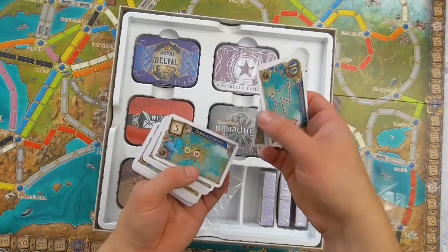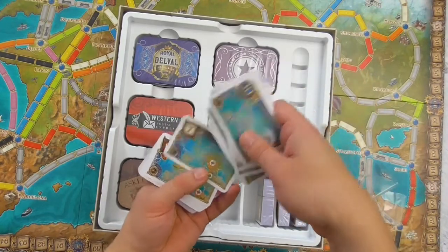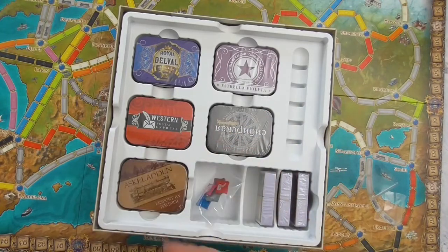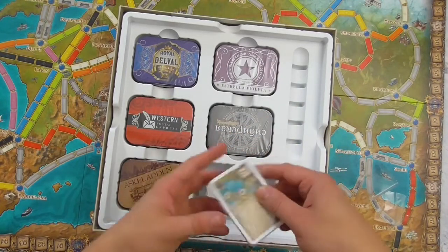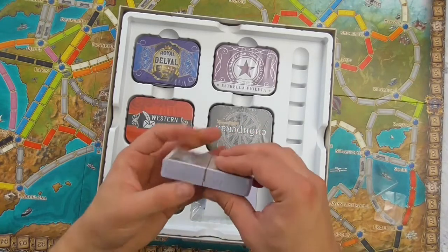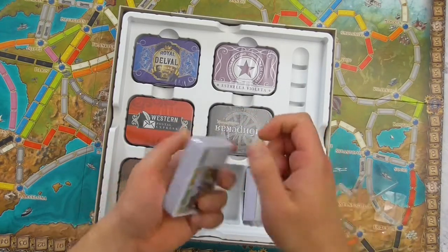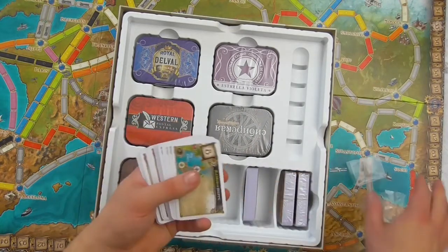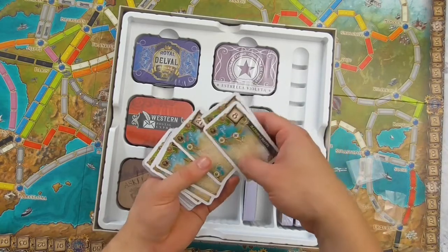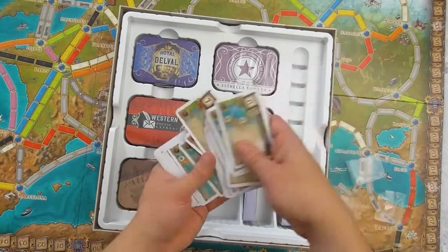It's very clear, very beautiful as well. I don't think there are any rules differences. Maybe there is a little expansion — I don't remember that. Some more cards, more cards.